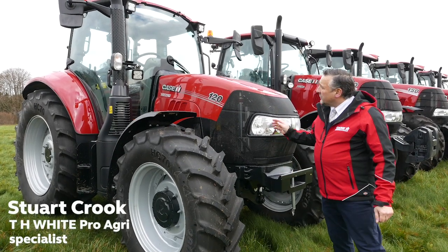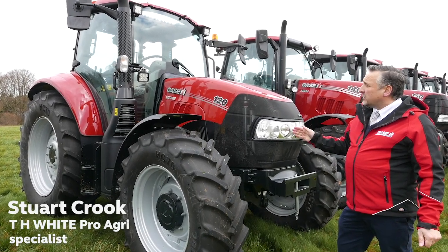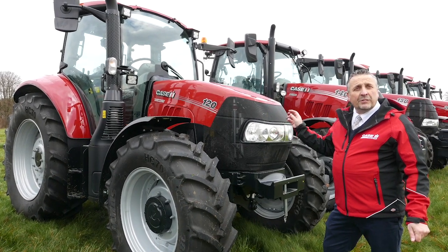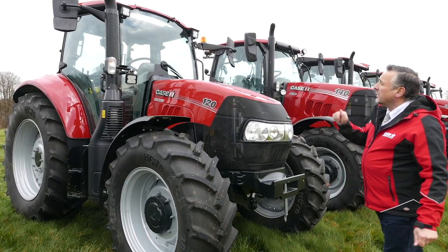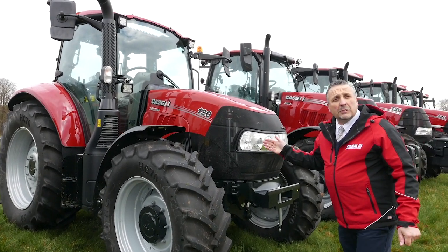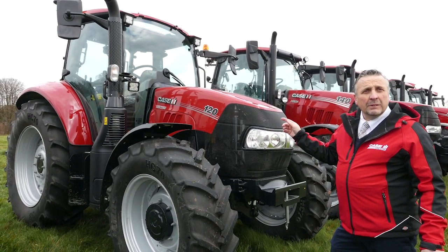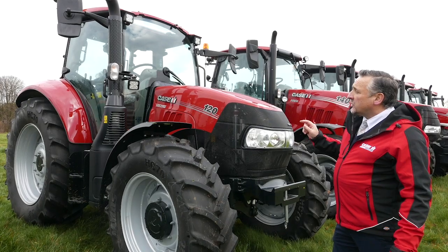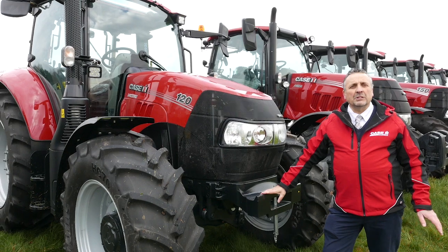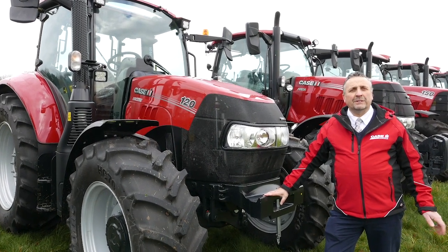This is the Luxem 120 tractor from Case IH. This is the mid-range tractor offering you a semi-power shift gearbox for those who like some automation for various tasks. This tractor comes with air conditioning and air seat, it's a 40k road speed gearbox, it has four speed PTO, and it comes on 38 inch tyres and wheels with front suspension and cab suspension. This comfortable drive can be yours for £1,150 per month.